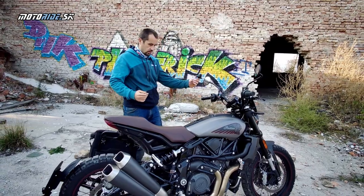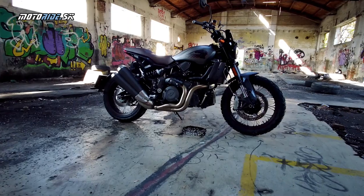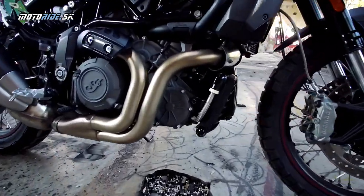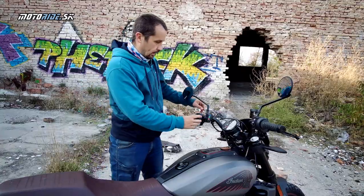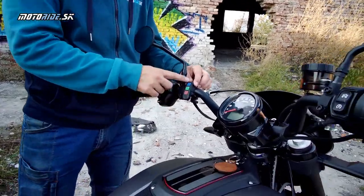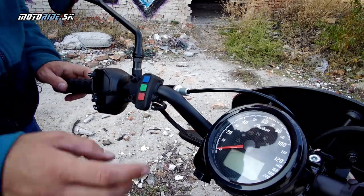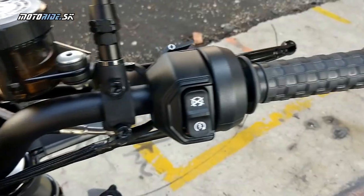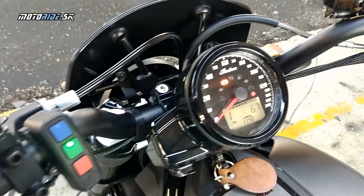Samotné nalievacie hrdlo - uzáver vám ostane v ruke, takže keď tankujete, musíte riešiť kde si ho dáte. Napriek tomu, že motorka má vo výbave iba ABS a nemá jazdné režimy, dá sa dokúpiť prepínač palivových máp, ktorým je tento kus vybavený. Sú tu tri palivové mapy: rain, normálna a športová. Funguje to tak, že si za jazdy stlačíš, ktorú potrebuješ, a po zavretí plynu sa to aktivuje.